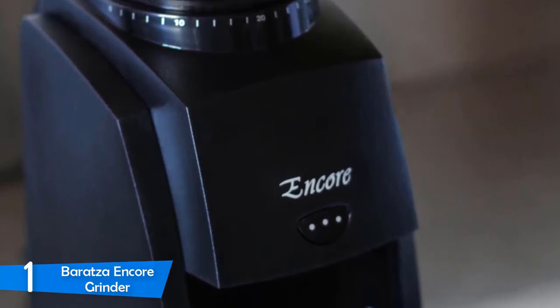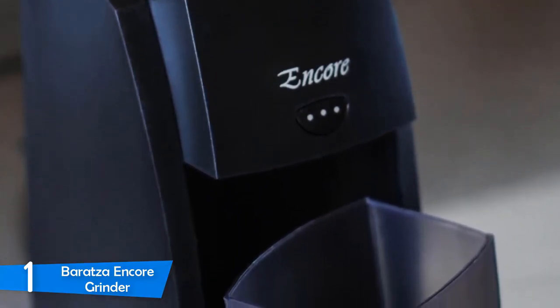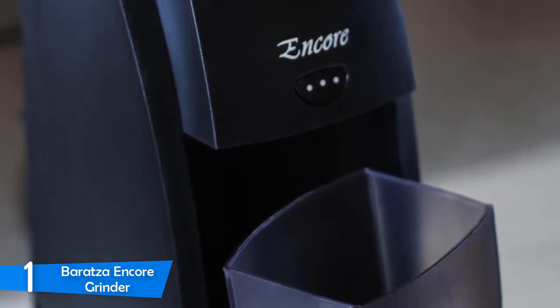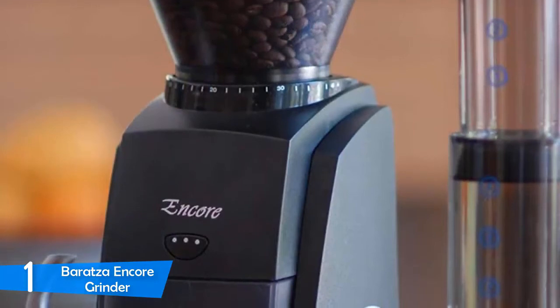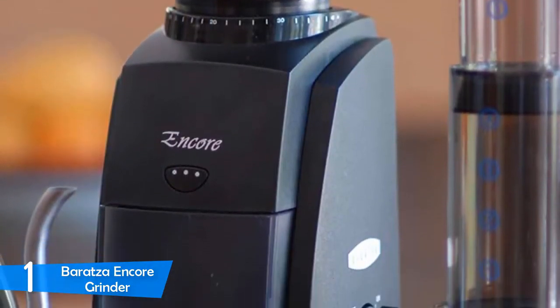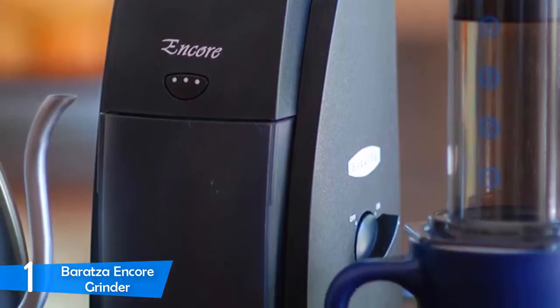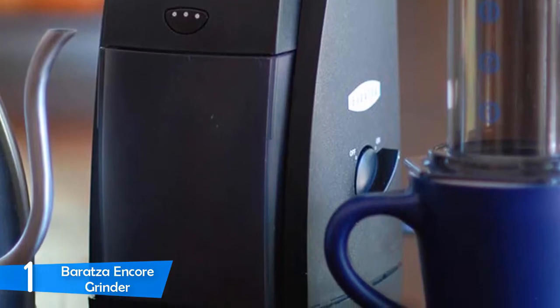The Encore has a newer gearbox that's fairly quiet and very durable. The gears are made from 15% glass-filled thermoplastic — the component that makes the Encore lighter and quieter, quiet enough to continue conversations during the grinding process. The new gearbox can also detect any jams and will instantly stop the machine without damaging any vital parts or other components.